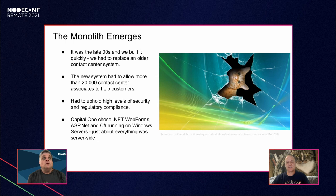Basically this was the system by which Capital One interacts with anyone who has a question about their cards. The new system had to support up to 20,000 contact center associates, uphold high levels of security and regulatory compliance, and support everything from a payment question to fraud to billing to a change of address. Like many companies at the time, we chose mostly server-side: .NET Web Forms, ASP.NET, C# running on Windows servers, with a little client-side JavaScript and jQuery.